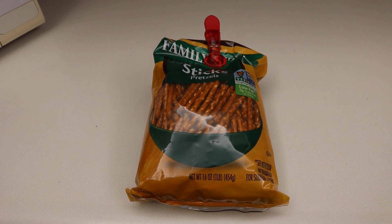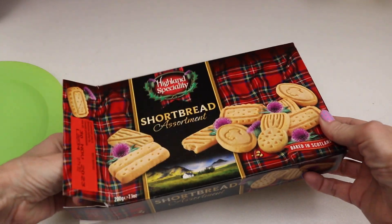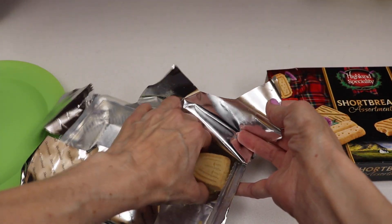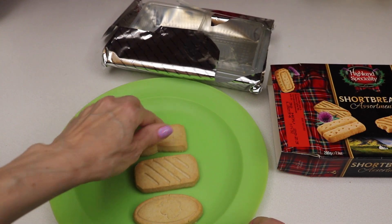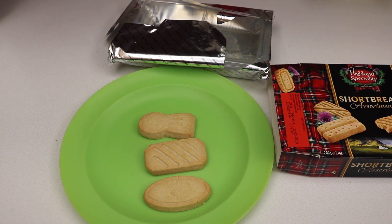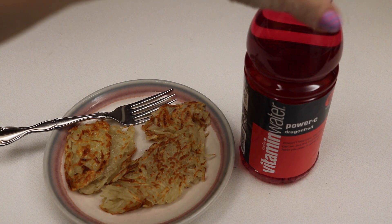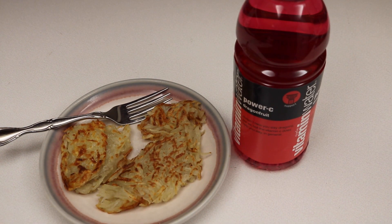Snack time! I'm going to have some pretzel sticks. And another snack — hash browns made by my daughter. Yummy snack at 8pm. Plus hubby picked up a couple more vitamin waters for me, so we're going with the Power Seed today.